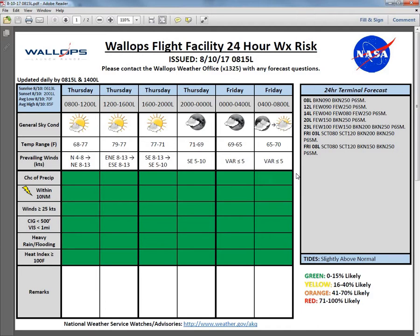For our 24-hour terminal forecast, we currently have a broken deck at 9,000 feet and a broken deck at 25,000 feet. Those clouds will start to erode for the afternoon — just a few at 9,000 and a few at 25,000. Working into this evening, we'll see an increase of mid and upper level cloudiness by 8 p.m. local — a few at 15,000 and a broken deck at 25,000. By tomorrow morning, Friday at 8 a.m. local, we'll have a scattered deck at 8,000, scattered at 12,000, broken at 15,000, and broken at 25,000. There could be some patchy fog across the central Delmarva Peninsula but it shouldn't reach Wallops. Tides are slightly above normal.